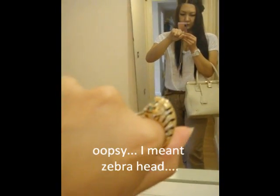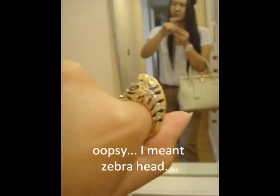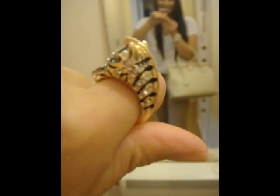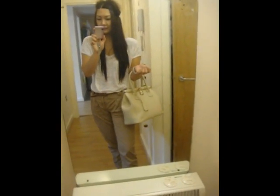And as for my ring, I'm just wearing this one that I got from H&M — actually not a while back, I got it last week. And here it is. So yeah, here is my outfit of the day. Thank you.